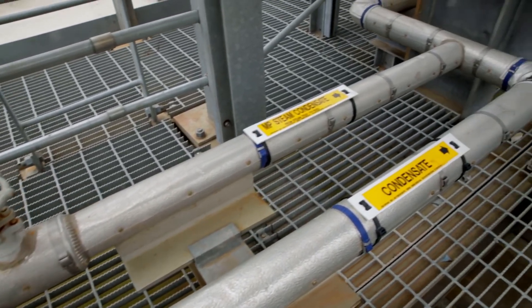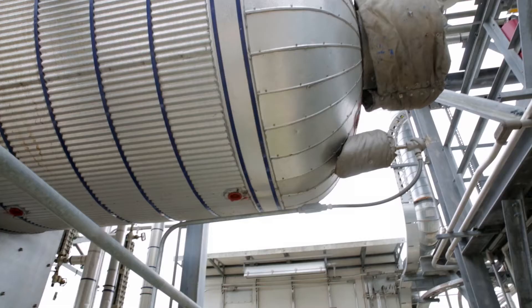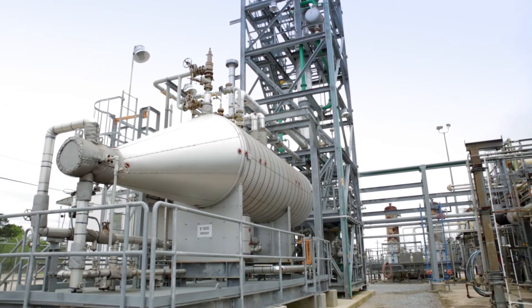76% of the waste that the unit processes is recoverable — it's pure enough to be used back in our process stream. Not only are we reducing our environmental waste, which is great for the community and great for our employees, but we're also saving money and recovering isopentane for the system.